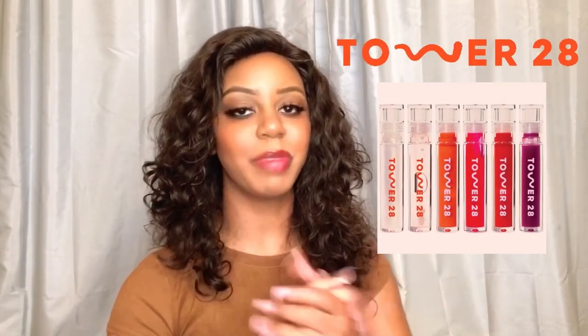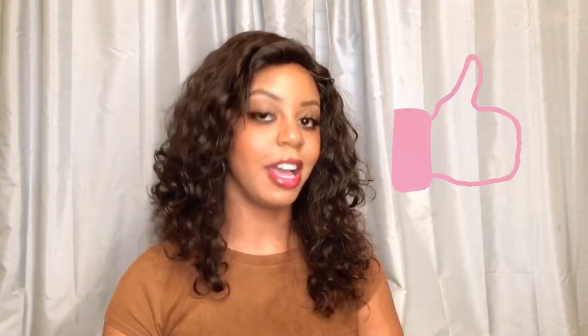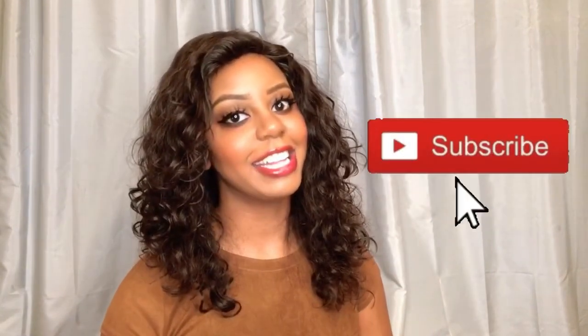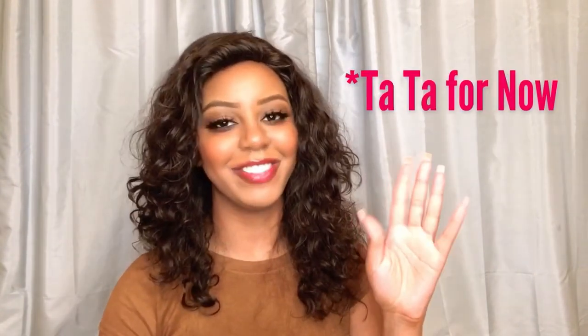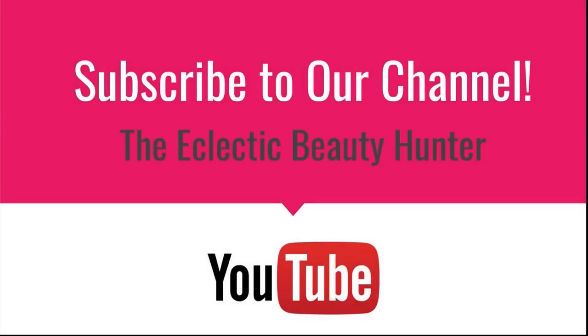And that, my darlings, concludes this review of the Shine On Lip Jelly from Tower 28. Thank you so much Tower 28 for sending me these beautiful fabulous lip glosses — I am loving them. If you enjoyed this video, hit that like button. We cover the latest and greatest in beauty, fashion, skincare, lifestyle, the works. Hit that notification bell and subscribe button so you do not miss a thing. Thank you so much for watching, darlings. TTFN!